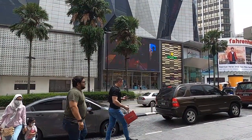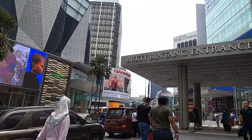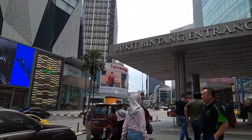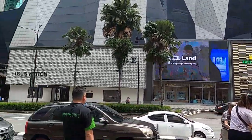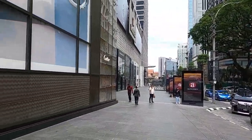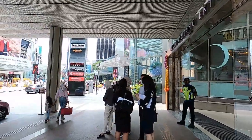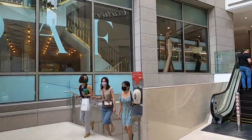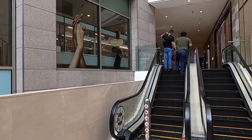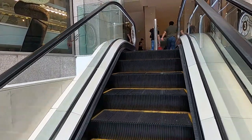I'm here at Pavilion KL — it's quite beautiful. They have all this expensive stuff here, but I just had to see it for myself. There's a Pavilion Suite over there. It's quite nice, though I'm not sure why there's no staircase going up — it's just a walking distance.